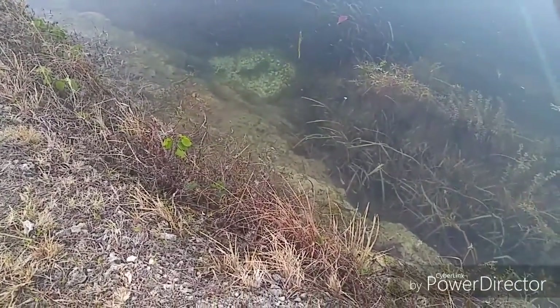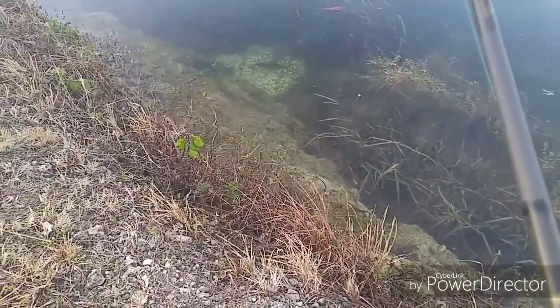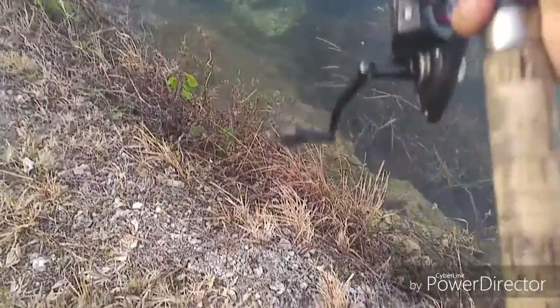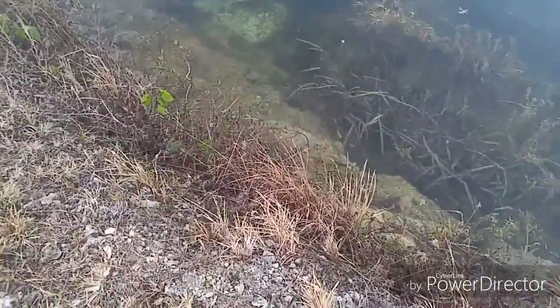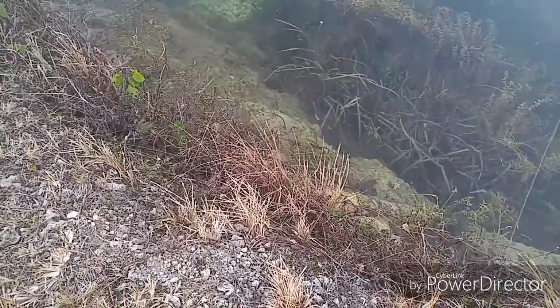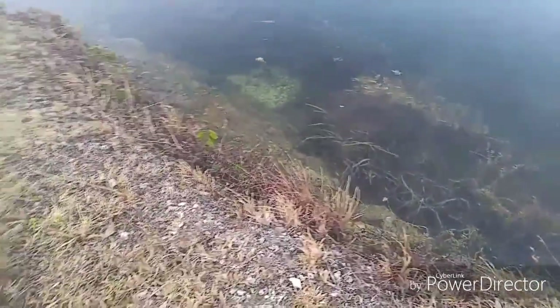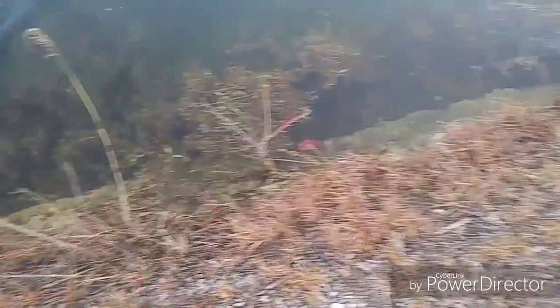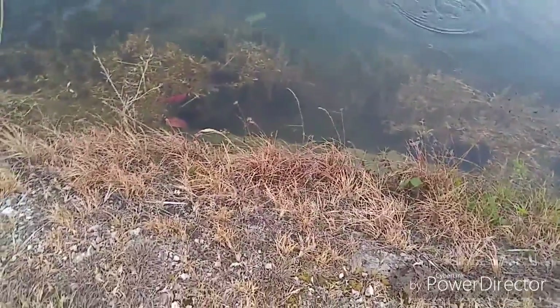All right, here we go. I'm going to try this flip again. There's a male and a female down there breeding on a little bed. Let's see if I can get a good flip this time. Let that choker sink down. Come on, sink the right way. Got him! Got the male! Look at him pull — that's a strong bass.